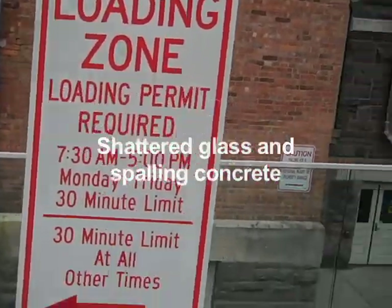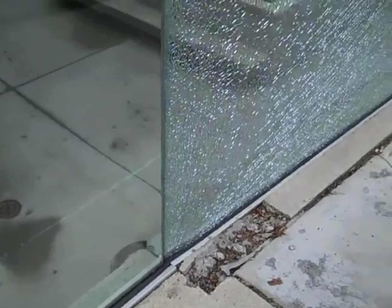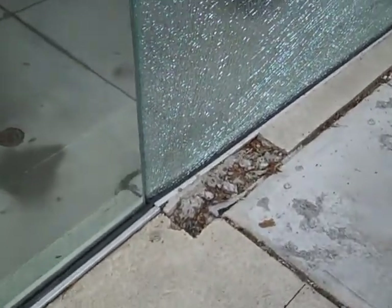We're in the loading zone of Milstein and Sibley Hall at Cornell, at the edge of a below-grade portion of the building where a glass guardrail has just shattered, as you can see. Not only that, but there has been long-term evidence of distress in the concrete structure directly below this glass.